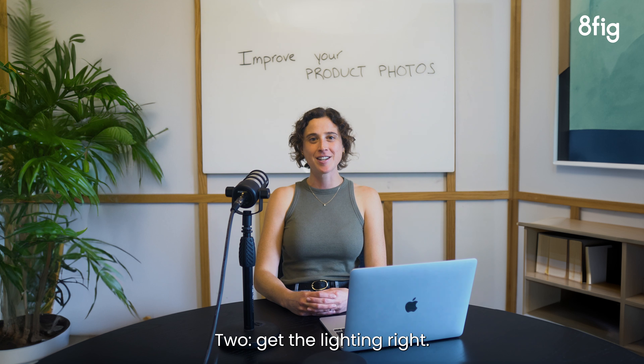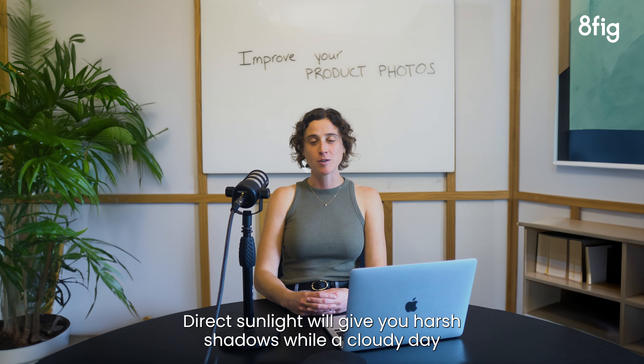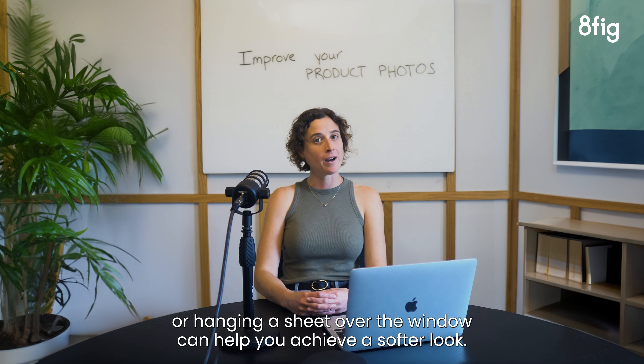2. Get the lighting right. Photograph your product using natural light from an open window. Direct sunlight will give you harsh shadows, while a cloudy day or hanging a sheet over the window can help you achieve a softer look.